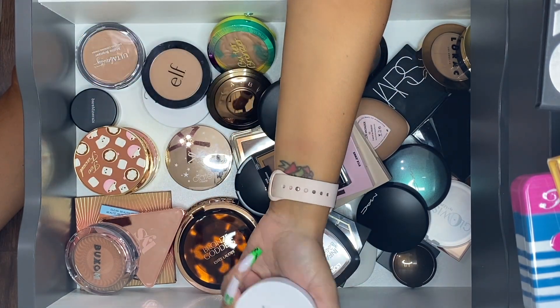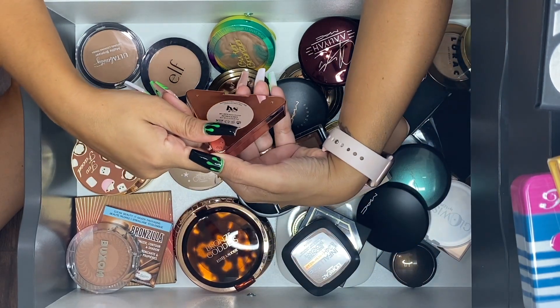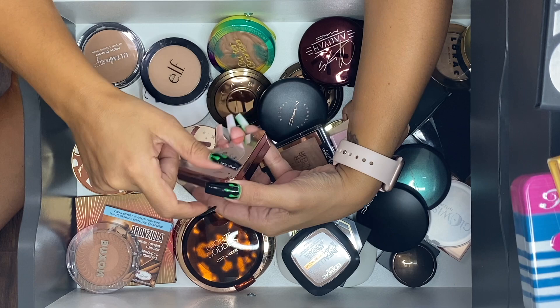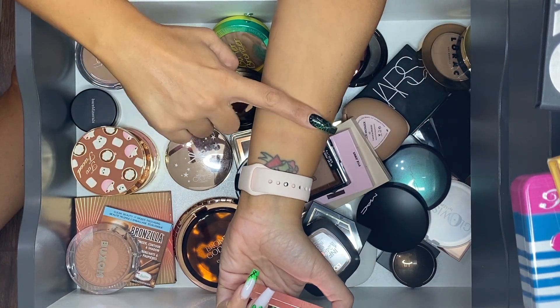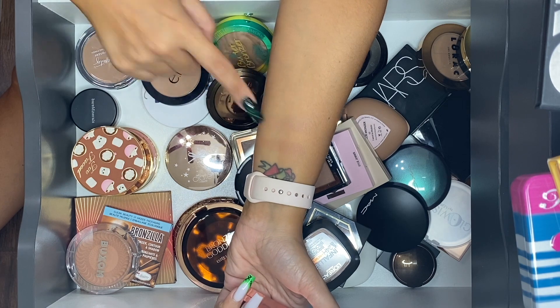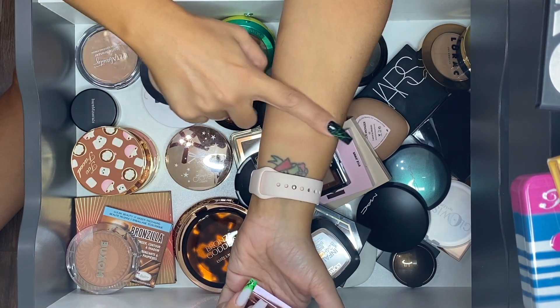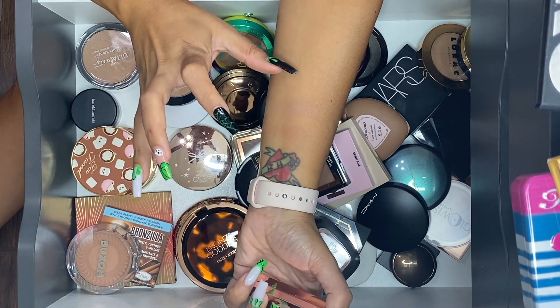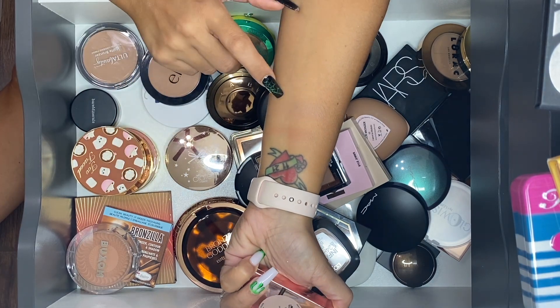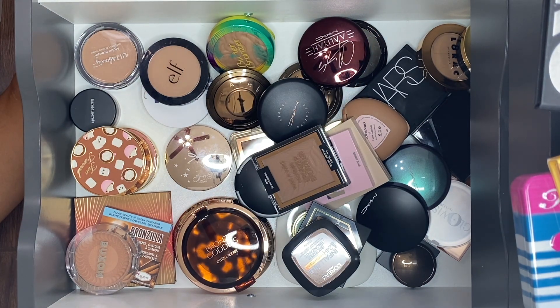LYS No Limits Matte Bronzer in Motivate, the light shade — it looks a lot more intense in the pan than it does on my actual skin. I do have to build it up, especially in the summer. I didn't really use it much in winter since it was transitioning to summer. But I do like it and I want to keep it.